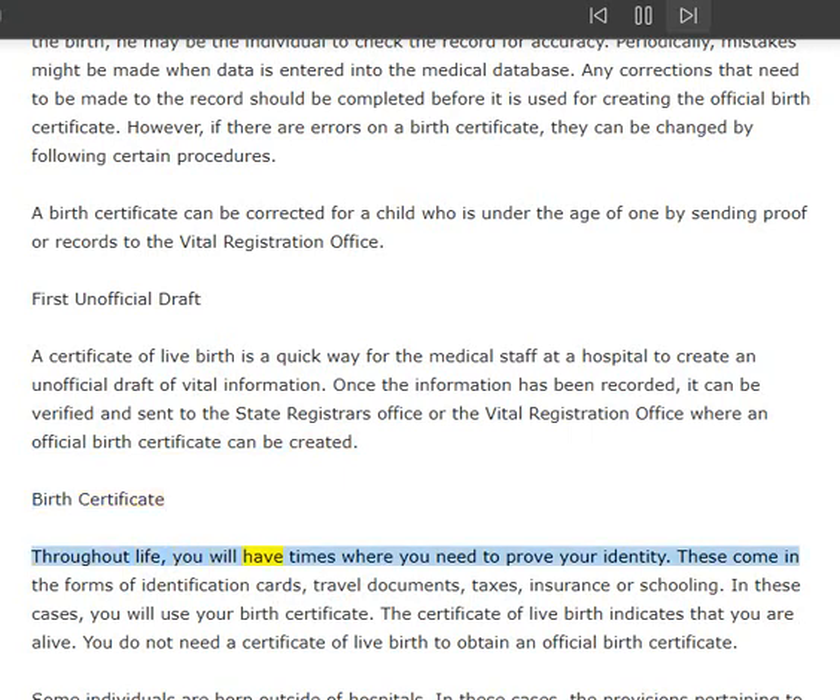Birth certificate: throughout life, you will have times where you need to prove your identity. These come in the forms of identification cards, travel documents, taxes, insurance, or schooling. In these cases, you will use your birth certificate. The certificate of live birth indicates that you are alive; you do not need a certificate of live birth to obtain an official birth certificate.